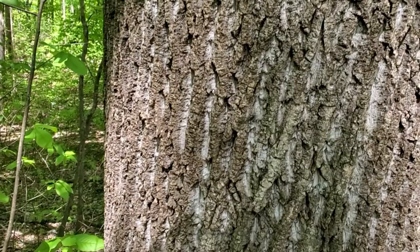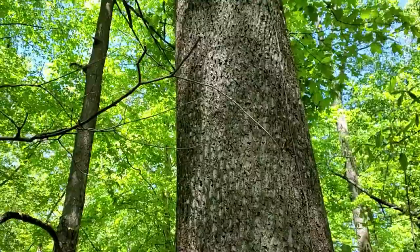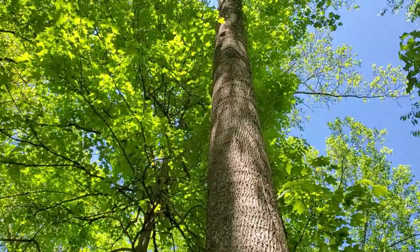The bark is very distinctive — you can see these darker ridges with the lighter gray furrows. The tree is self-pruning, which is another thing that makes it desirable. A lot of times you won't see a single branch, like in this case, for 30 to 40 feet up.